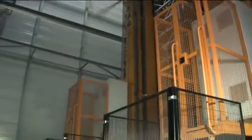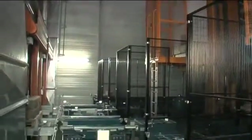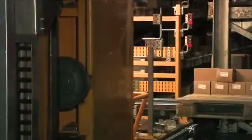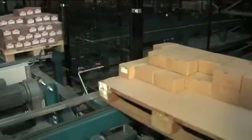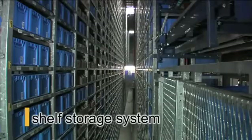Previously, the fully automatic high bay warehouse and the shelf storage system were the central parts of the distribution centre. Restructuring became necessary because of long order throughput times caused by slow warehouse equipment and time-consuming manual picking and packing procedures.